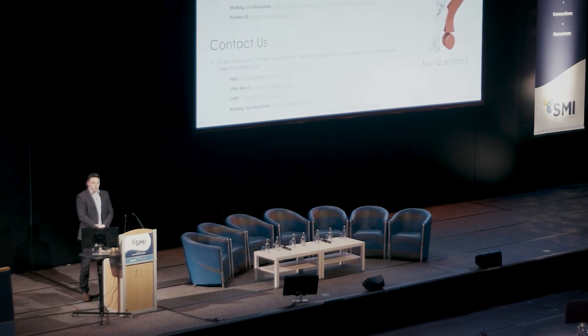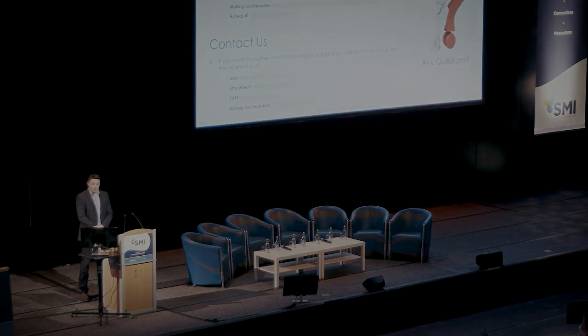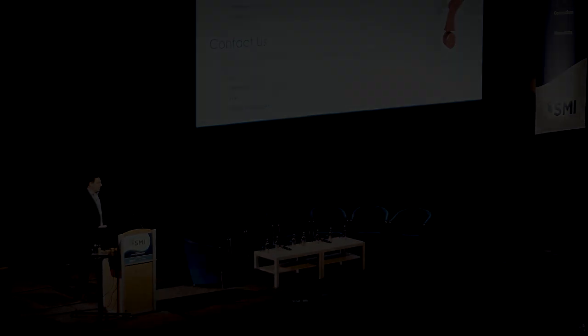If you'd like to know more, we do have a lot of information on our website under the project pages, so please feel free to go and have a look there. If you've got any questions as well, there are dedicated mailboxes set up for each of the projects, so please feel free to drop us an email and we'll do our best to get back to you as quickly as we can.